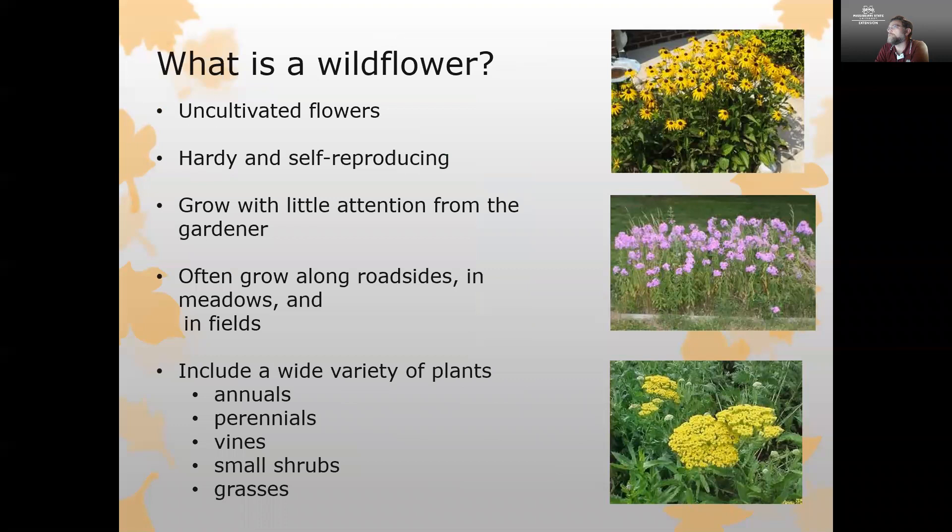A wildflower is really just an uncultivated flower. A lot of the species of wildflowers that we have here in Mississippi and around the southeast are very hardy plants, well adapted to a wide range of conditions. They tend to be really hardy and self-reproducing, and that allows them to grow with very little attention from the gardener. These are species we'll often find growing along roadsides, in meadows, out in the forest, and in fields.